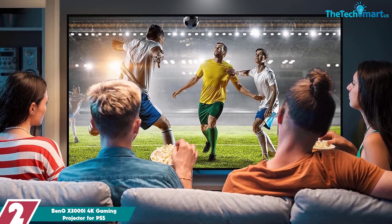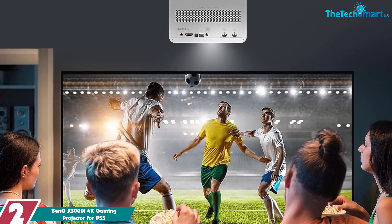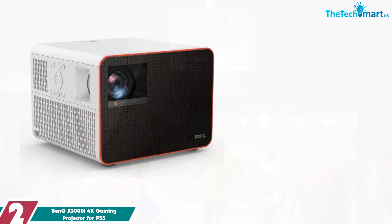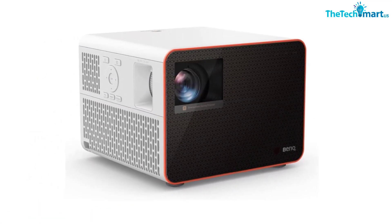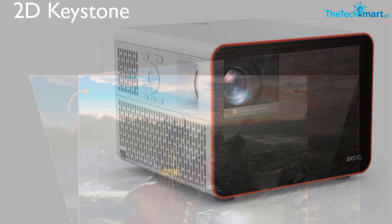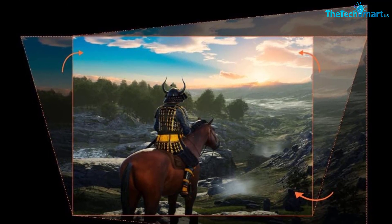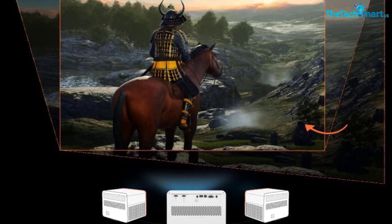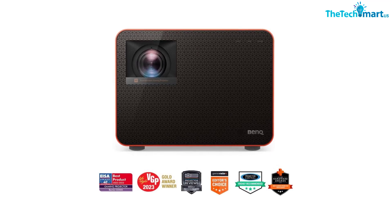At number 2, we have the BenQ X3000i 4K Gaming Projector for PS5. It delivers an immersive gaming experience with true 4K resolution and 100% accurate DCI-P3 color reproduction. With BenQ Cinematic Color and HDR Pro technologies, this projector delivers a stunning visual experience with 4 milliseconds at 1080p 240Hz in fast mode, or 16 milliseconds with low-latency 4K 60Hz input for a variety of gaming requirements. Enjoy an ultra-wide 100-inch image from a distance of 8.3 feet (2.5 meters), with 1.3x zoom and 2D keystone function for dynamic gaming sessions. The powerful 3000 ANSI Lumens brightness ensures a bright and clear image even in low-light conditions.